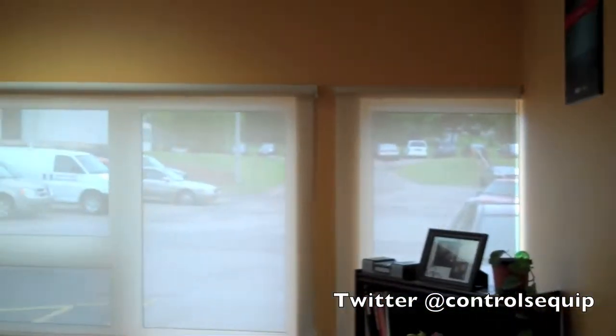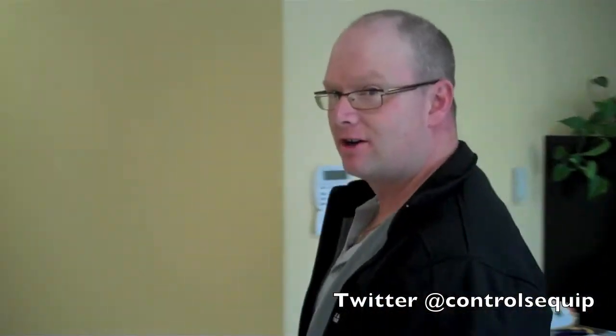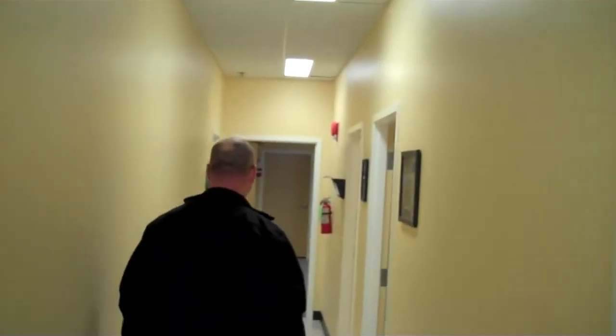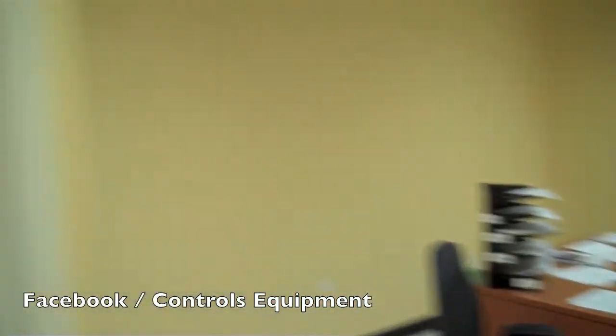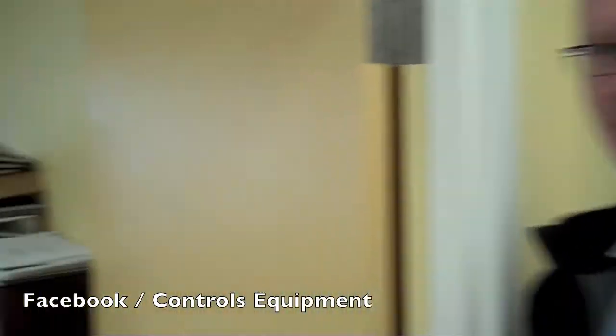Let's go sit at my desk. Hi, this is my office. Let's go have a look at our new boardroom. This is our service department. Service manager's office.